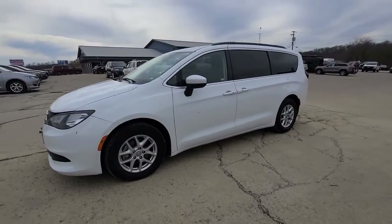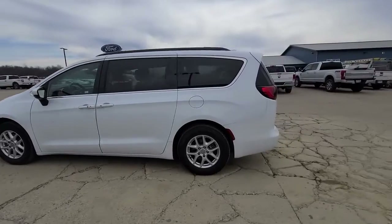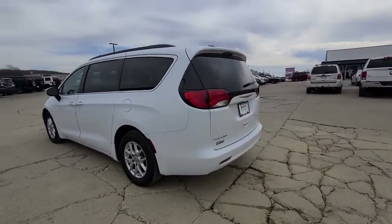You just found the 2020 Chrysler Voyager. With less than 70,000 miles on the odometer, this vehicle stands out from the rest.